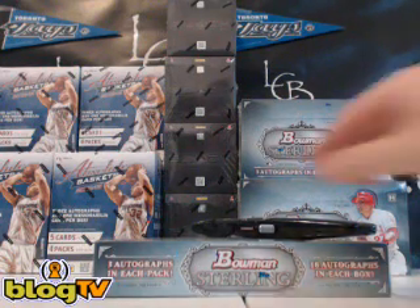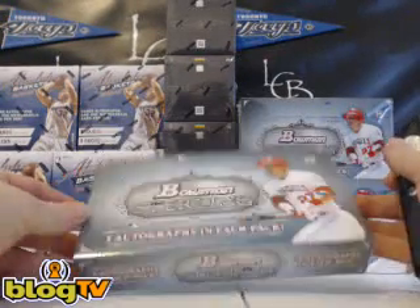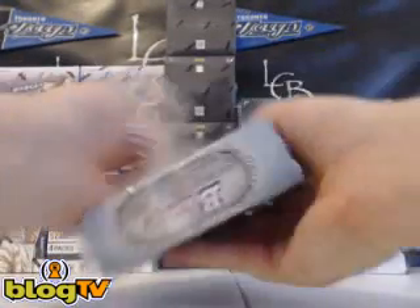Hi, what's up everybody? This is Tim from LiveCaseBreak.com. We've got Bowman Sterling here on release day. We've also got Panini Black and Absolute Basketball for anybody that wants one.